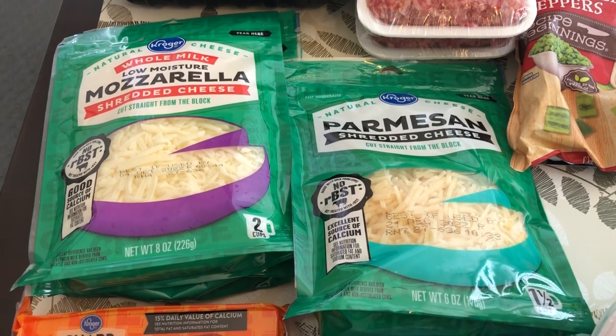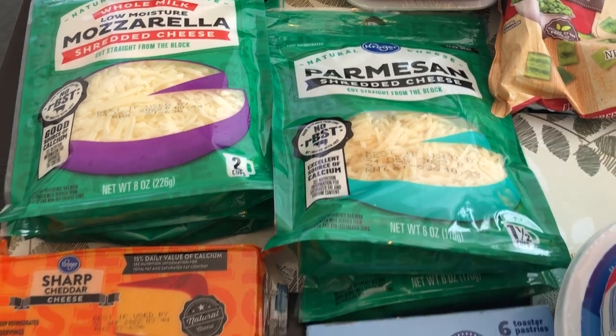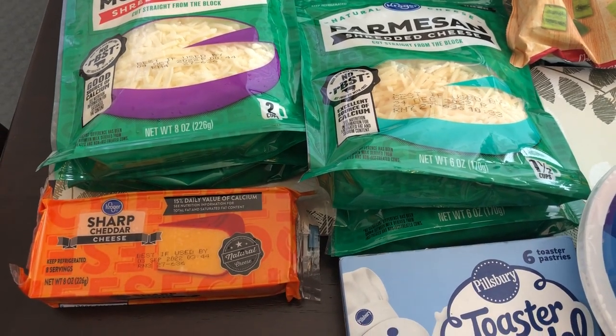I always need cheese. I got two packages of mozzarella, two packages of Parmesan, and then one block of sharp cheddar cheese.